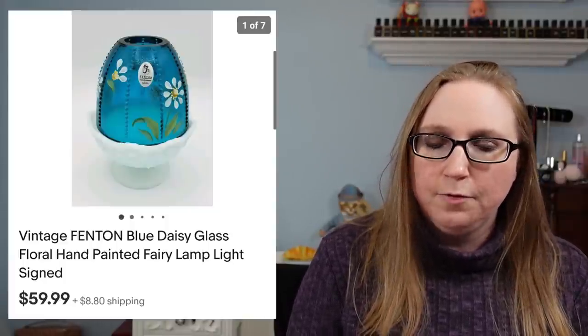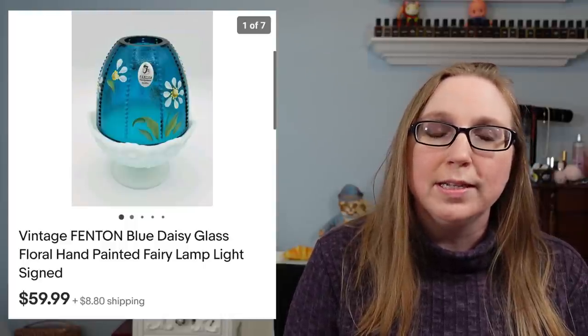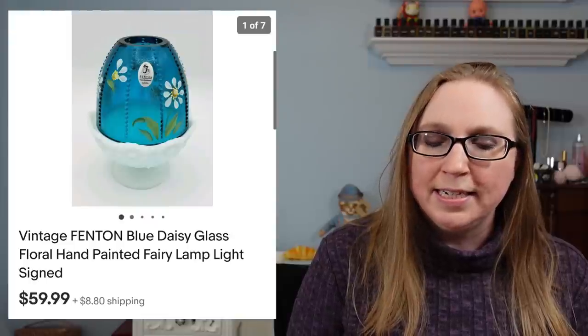Next one actually didn't go to a subscriber. This one was a Fenton Fairy Lamp — it was hand-painted. It had a blue lid with hand-painted daisy flowers on the top. That sold for $59.99.